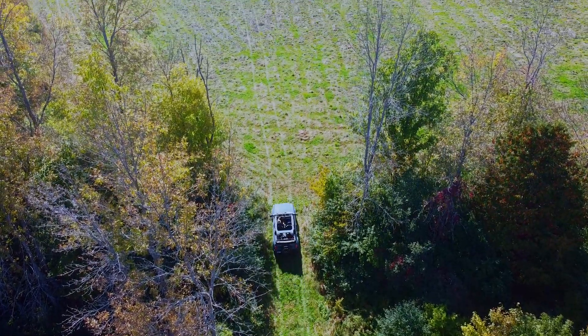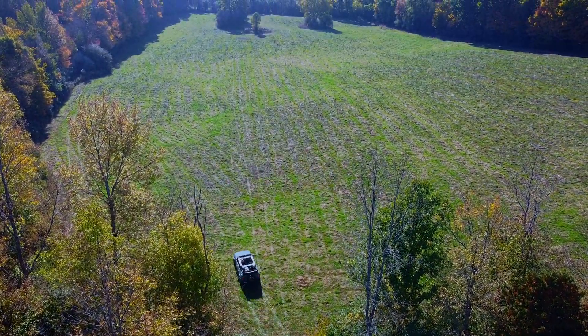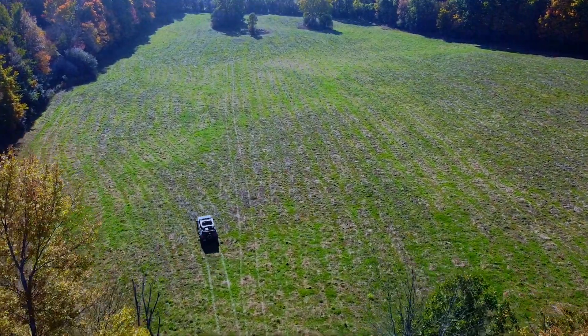Hi, I'm Frances and look at this lot. It doesn't get any better than this. What you're looking at here, this cleared area of the lot, represents about 10 acres of 39.